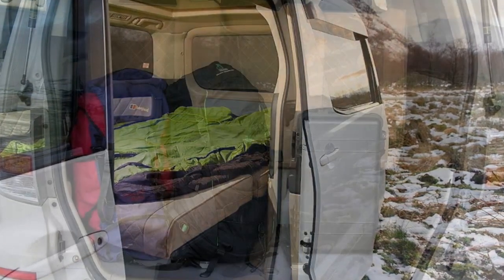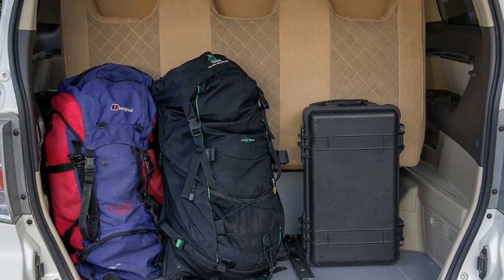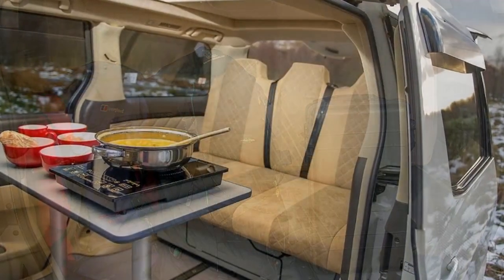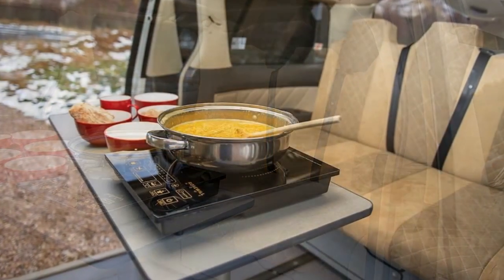The Eco Explorer has an interior setup that isn't too far from regular minivans, minus two seats. Instead of having just a rear two-seat bench, it has three, sacrificing the interior kitchen block for an added passenger. As such, the Eco Explorer is a versatile five-seater that can take a small family out camping on the weekends.